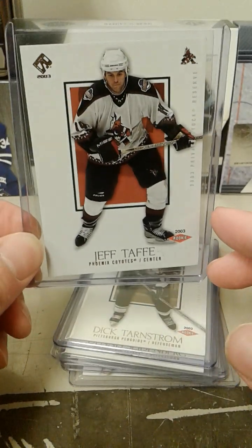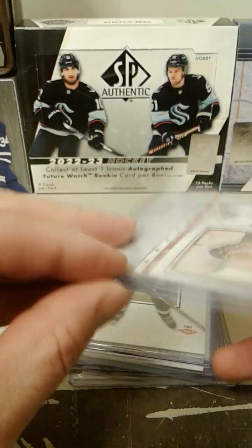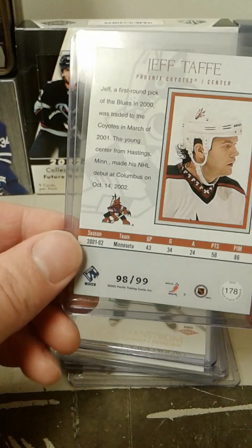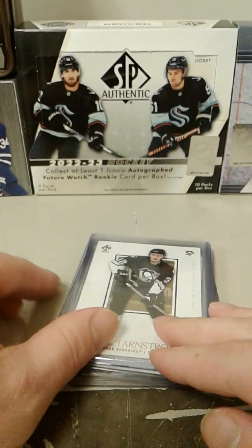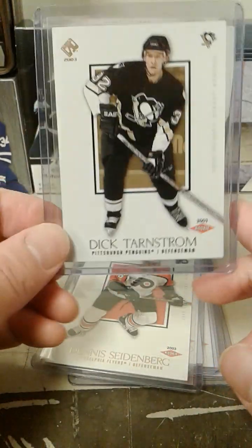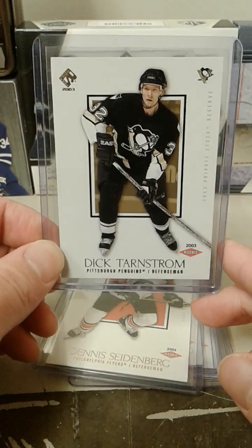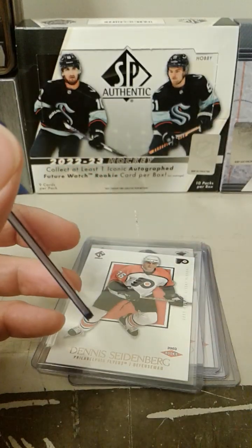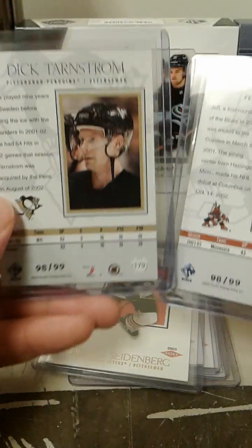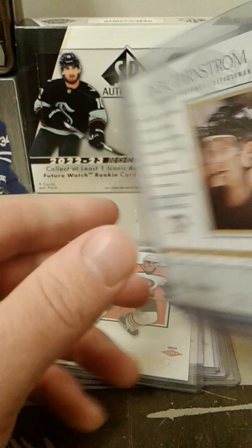Jeffrey Taffe — I don't know how to pronounce that — another hobby rookie. I found an eBay seller that had a bunch of these for reasonable prices, so I was able to get a bunch. Dickie Tarnstrom, 98 and 99 — hey, look at that, from the same sequence! That is exciting.